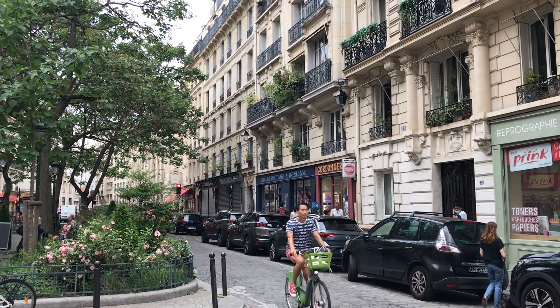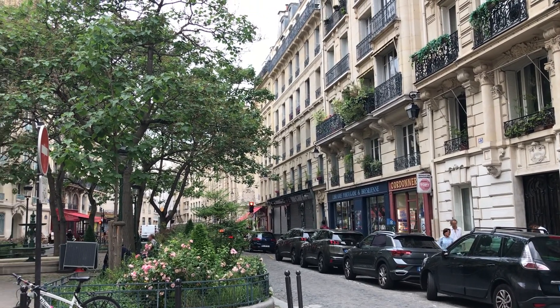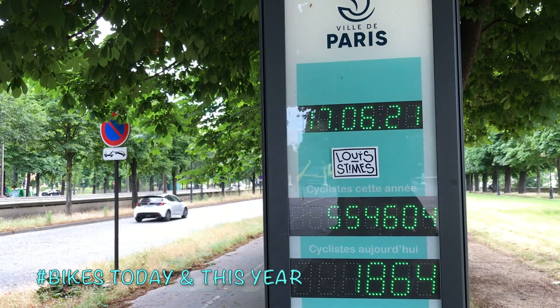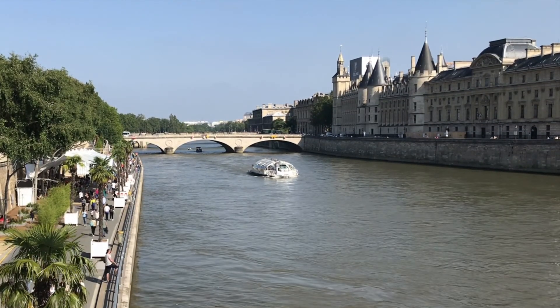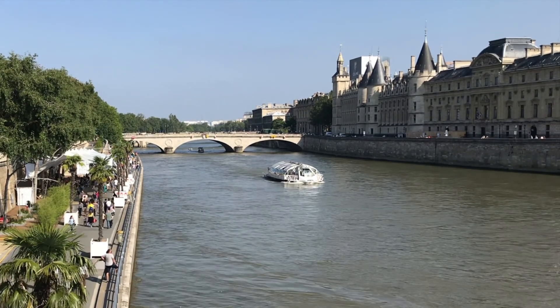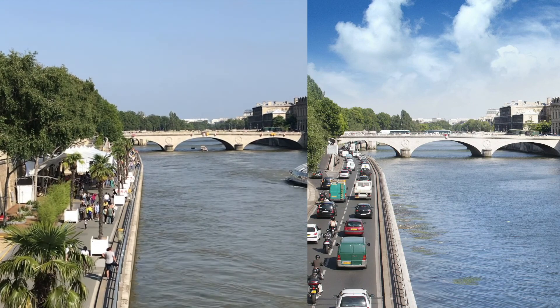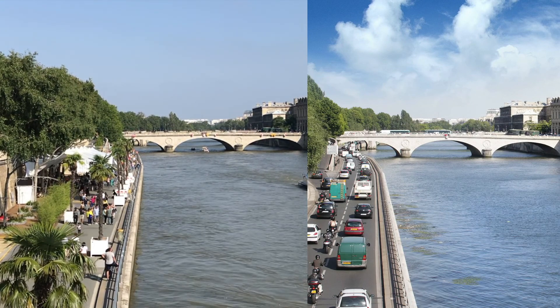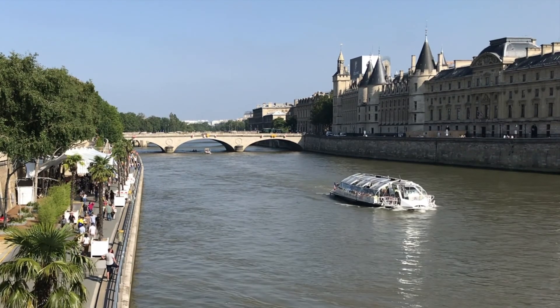Planting more trees is one element of Paris's plan to be carbon neutral by the year 2050. Reducing the number of cars in the city is another action that encourages low-carbon transportation, or just encourages outdoor activity, like here at Paris Plage — the Paris beach. This used to be a traffic-heavy boulevard, but now it's used for bikes and pedestrians, and in the summer the city turns the riverbanks into beaches, complete with sand and palm trees.